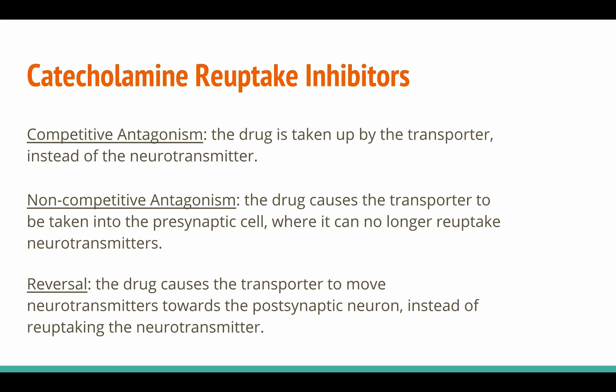Catecholamine reuptake inhibitors are a class of exogenous drugs that increase the availability of dopamine, adrenaline, and noradrenaline by blocking reuptake in three ways. In competitive antagonism, the drug is taken up by the transporter instead of the neurotransmitter — you can think of the transporter as a neurotransmitter vacuum cleaner. When the drug is introduced into the body, it makes its way to the synapse and clogs the transporter, basically disabling it for some amount of time. In non-competitive antagonism, the drug causes the transporter to be taken into the presynaptic cell where it can no longer reuptake neurotransmitters. And during reversal, the drug causes the transporter to move neurotransmitters towards the postsynaptic neuron instead of reuptaking them — like a vacuum cleaner that starts shooting out the refuse you spent hours cleaning up.